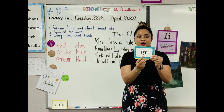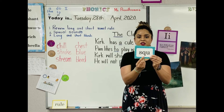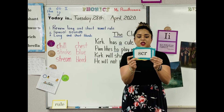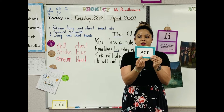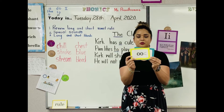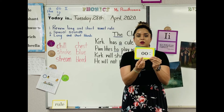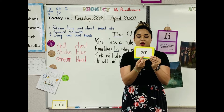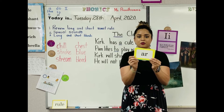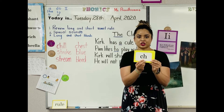SCR in scream — S-C-R. OO in book — the OO says uh. AR in stars — A-R. CH in church — C-H, ch.